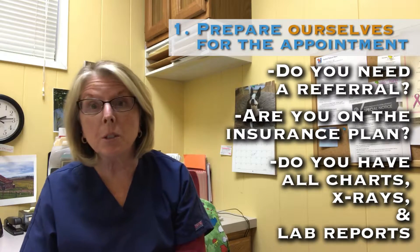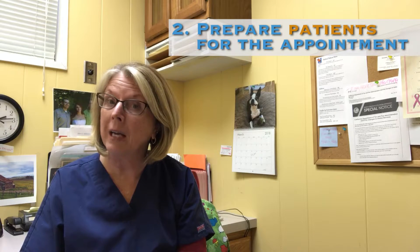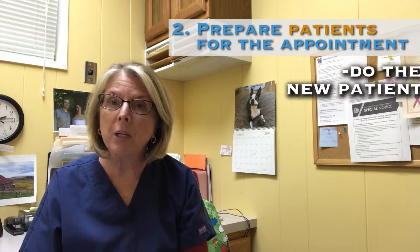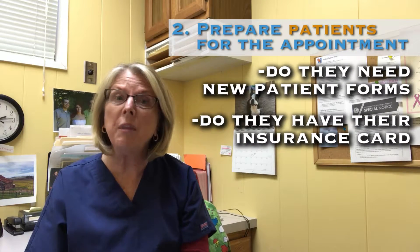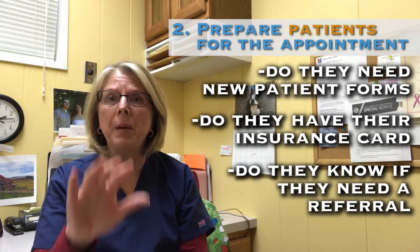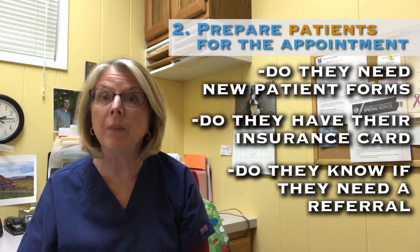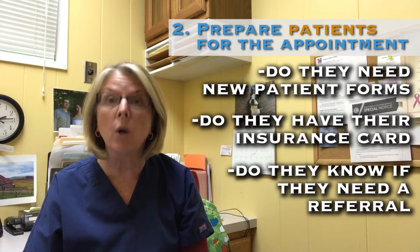Then, the patient's part. We need to make sure that our patients understand what their expectations are. If it's a new patient, do they have their new patient forms? Do they know they need to bring their insurance cards? Do they know they need to get a referral if they do? By preparing the patient with whatever it is that they need to have ready for their appointment ahead of time, so that when they walk through that door, they're ready.